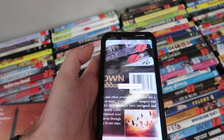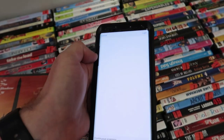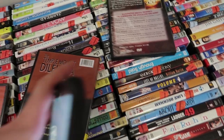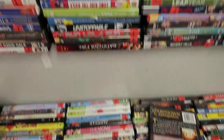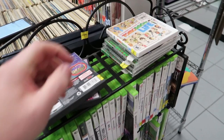We try another DVD — Amazon shows us nothing, so it's just not listed. That's okay, we put it to the side. On the next one the rank is really high so I don't even bother.